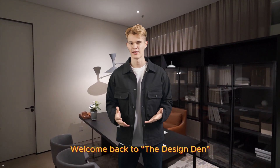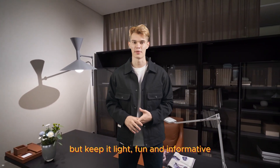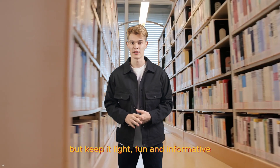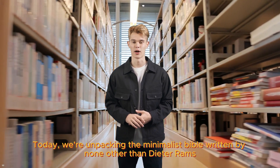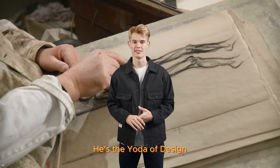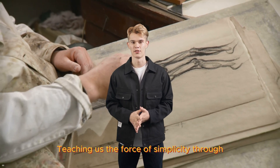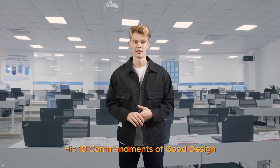Hey there, design buffs. Welcome back to the Design Den, where we dive deep into the world of design, but keep it light, fun, and informative. Today, we're unpacking the minimalist bible written by none other than Dieter Rams. This guy isn't just a designer — he's the Yoda of design, teaching us the force of simplicity through his 10 commandments of good design.